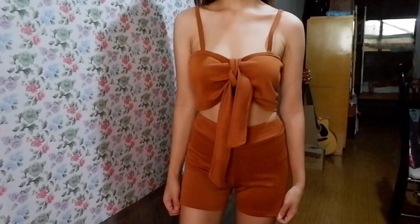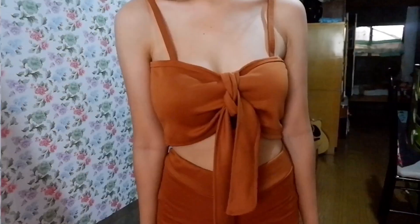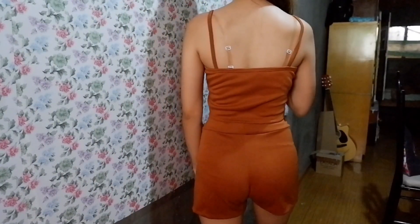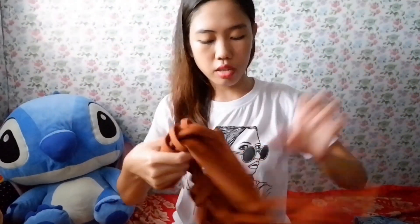And then, next one is ito — sexy itong outfit na to! Meron siyang short na high waist, kulay brown. Medyo fit ito sa hips. And then ito yung partner niya na top — bagay ito sa beach. Lulusot lang siya ganyan. Nakakasexy — ang kulay niya, bagay sa maputi.